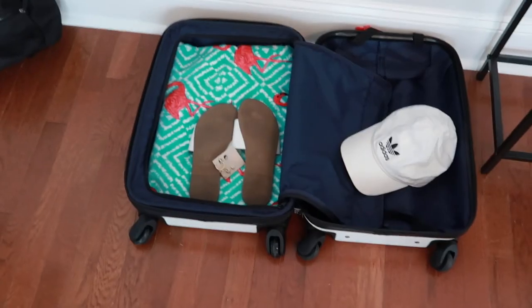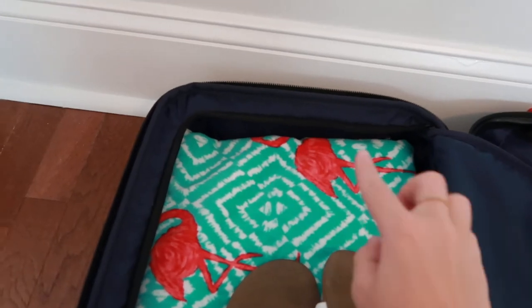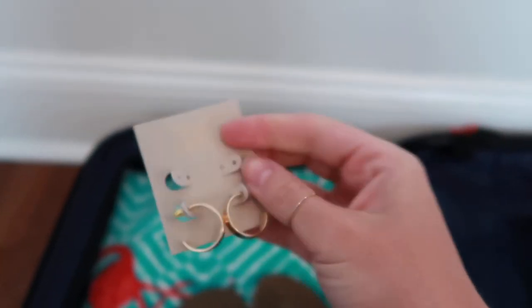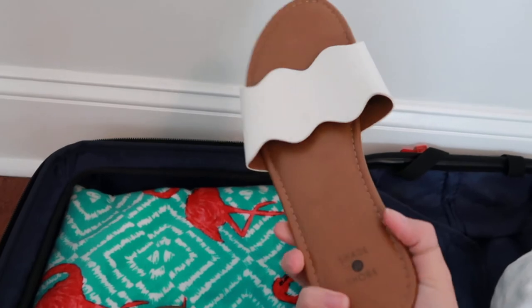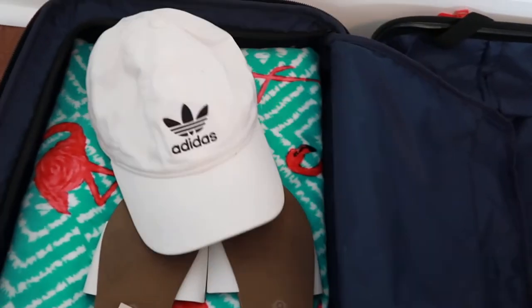I'm downstairs now and found the Adidas hat I was talking about. I also have this really bright and fun beach towel. Here are the other earrings from the Nordstrom Rack set — the bigger hoops — which were $12.97 for two pairs total, so not bad. I'm also bringing these basic white flats I got from Target two years ago, and this is the cowpack carry-on suitcase — perfect size for a weekend trip.